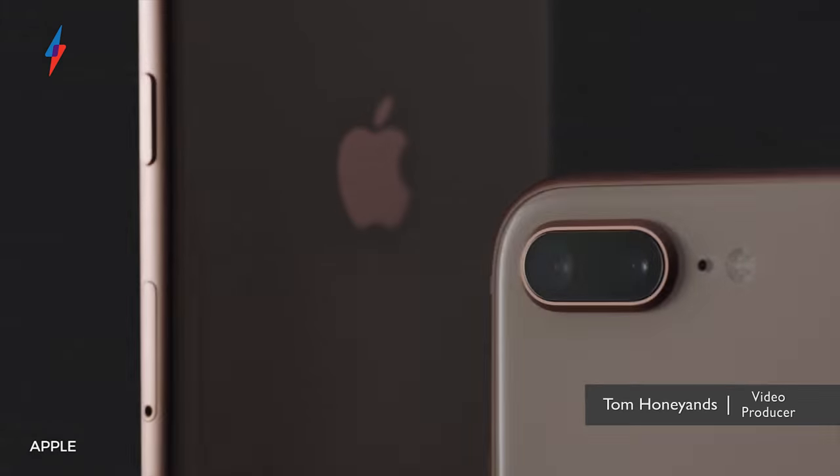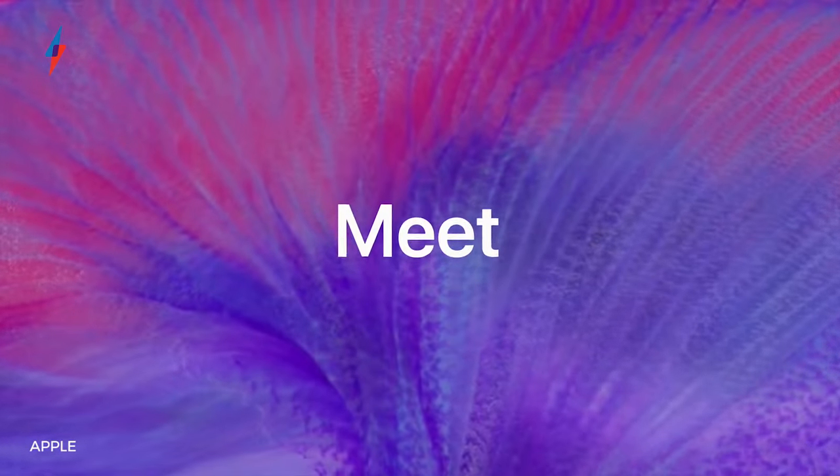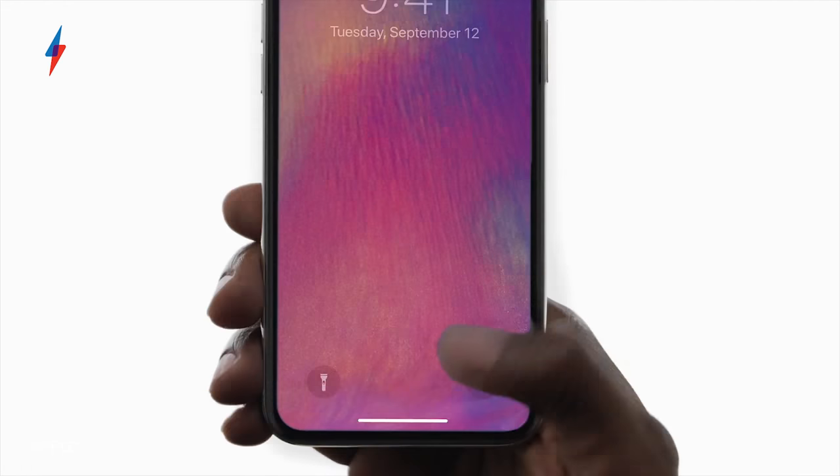Following months of rumours and leaks, Apple have finally unveiled the new iPhone 8, 8 Plus, and the highly anticipated iPhone X, celebrating the iPhone's 10th anniversary. But what's the difference between them and which one should you buy?